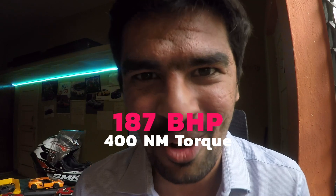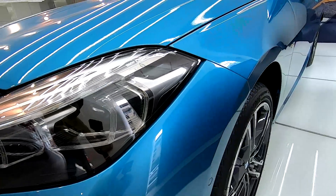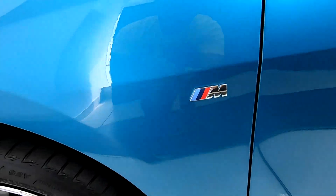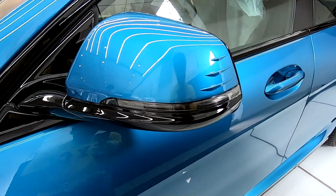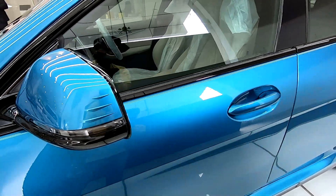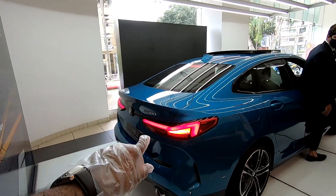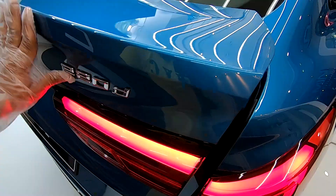Before the walk around, let me tell you the engine configuration of the BMW 2 Series Grand Coupe. The car comes with a 2-liter turbocharged diesel engine which produces 187 brake horsepower and 400 Newton meters of torque. You can see the LED headlamp with BMW LED badging and M badging. On the side view mirrors you get these cuts giving a nice design touch. This engine is mated to an 8-speed Steptronic transmission. The company claims the car can go from 0 to 100 in 7.5 seconds and has a top speed of 223 kilometers per hour.